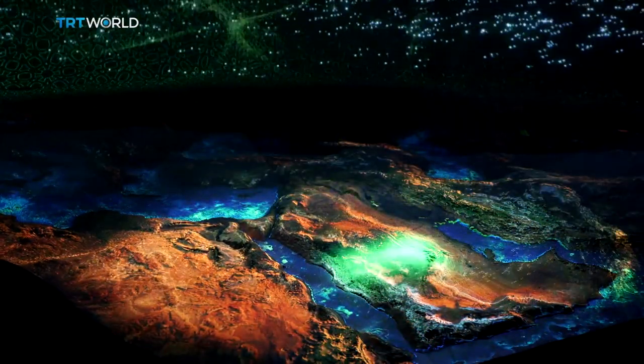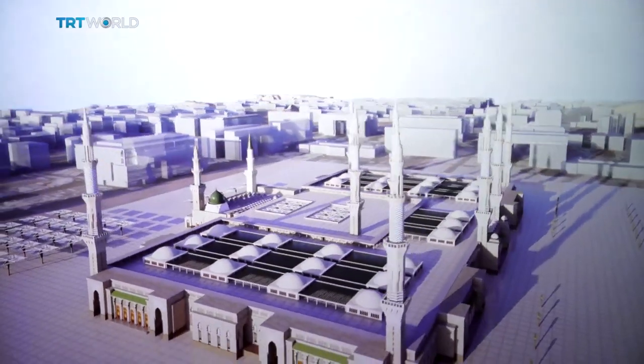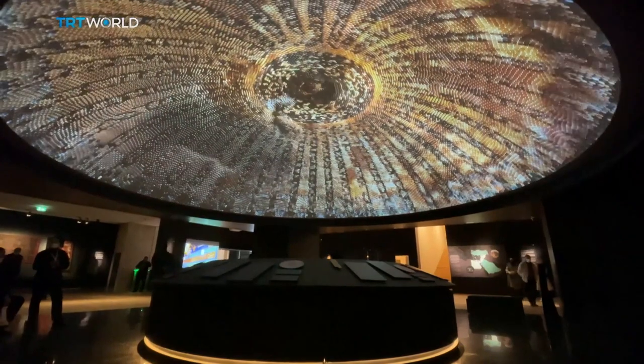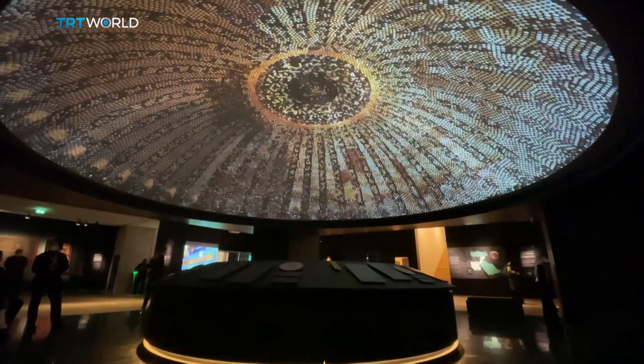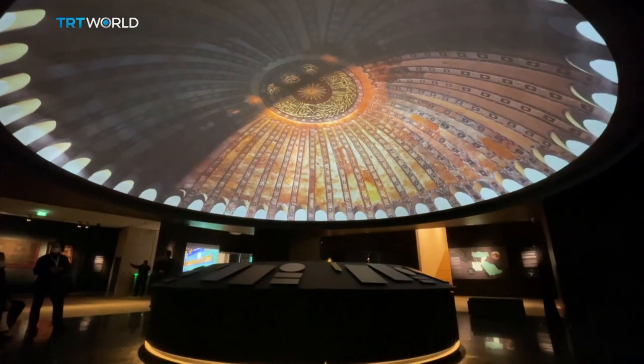The museum is full of video installations, touch screens, and digital presentations of landmarks. One of them is this digital dome, which turns into various domes of mosques that belong to the Ottoman period.